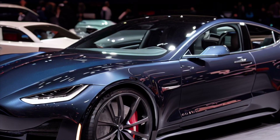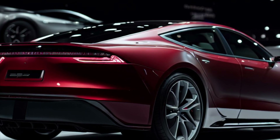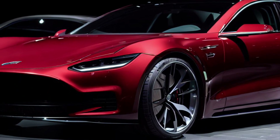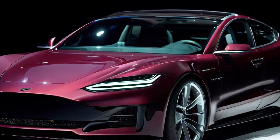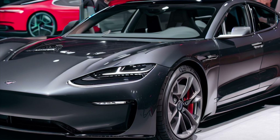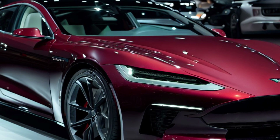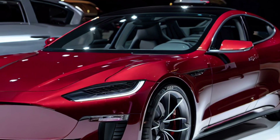The Tesla Model S is a high-performance electric vehicle that is known for its impressive range and acceleration. It can go from 0 to 60 miles per hour in just 1.9 seconds, making it one of the fastest cars on the market. The Model S comes with a long-range battery that can travel up to 402 miles on a single charge, making it one of the longest-range electric vehicles available. It can also charge quickly using Tesla's Supercharger network, which allows drivers to add up to 200 miles of range in just 15 minutes.